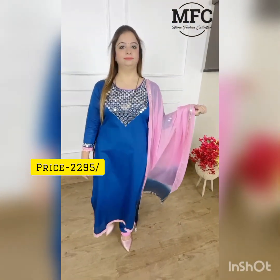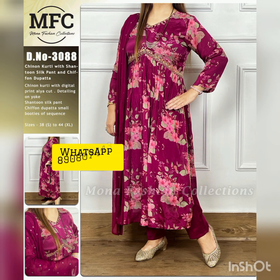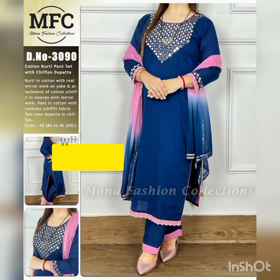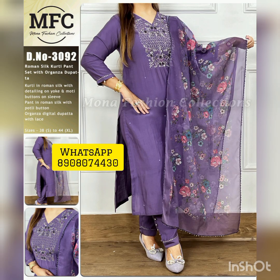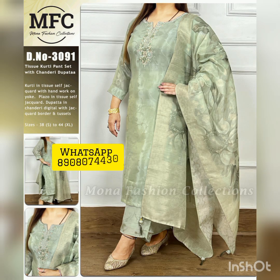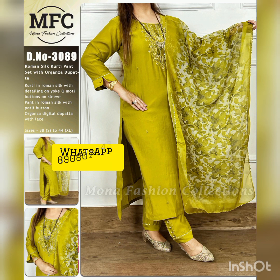If you want to order any dress, please like this video. We will see you in the next video with a new collection. If you are new to our channel and want to watch these trendy, elegant and unique collections, please subscribe to our channel. Thank you.